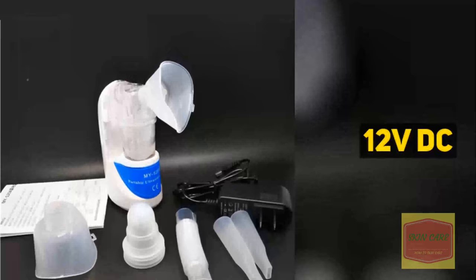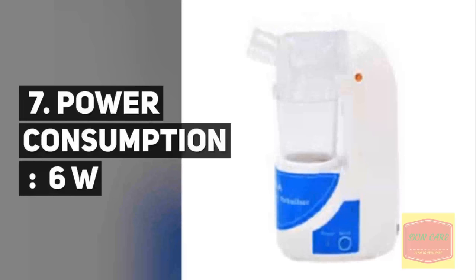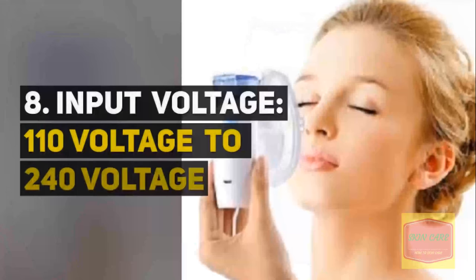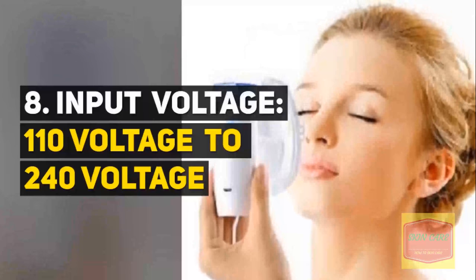DC. 7. Power consumption: 6 watts. 8. Input voltage: 110 volts to 240 volts. Thank you.